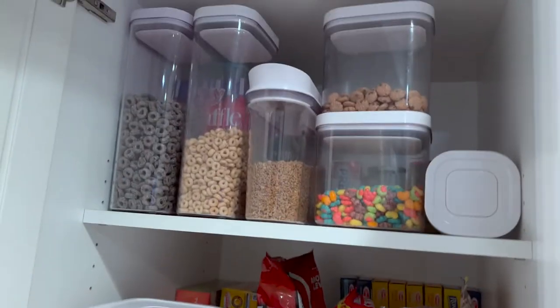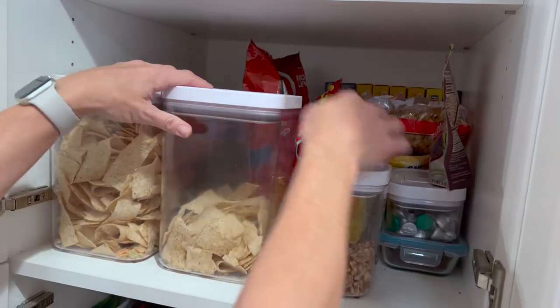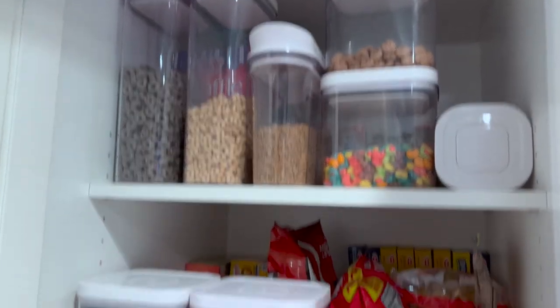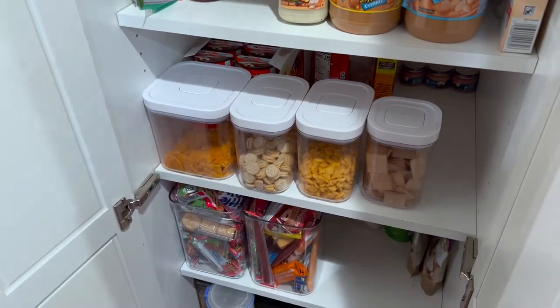I have to be honest — as the husband, when she first told me she was going to get these, I was rolling my eyes. Is that really necessary? If you have kids, you know they're always saying there's nothing to eat. I was totally dismissing it as just another ridiculous purchase.